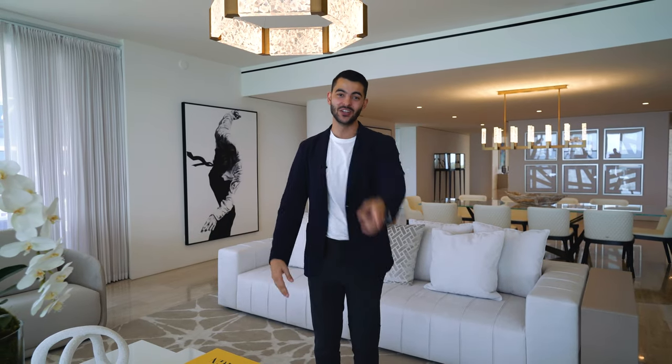Thanks for watching the tour! Since you're here, check out some of our other property tours. Go ahead and subscribe, and if you're looking to buy a house in South Florida, shoot me an email. We'll see you in the next tour!